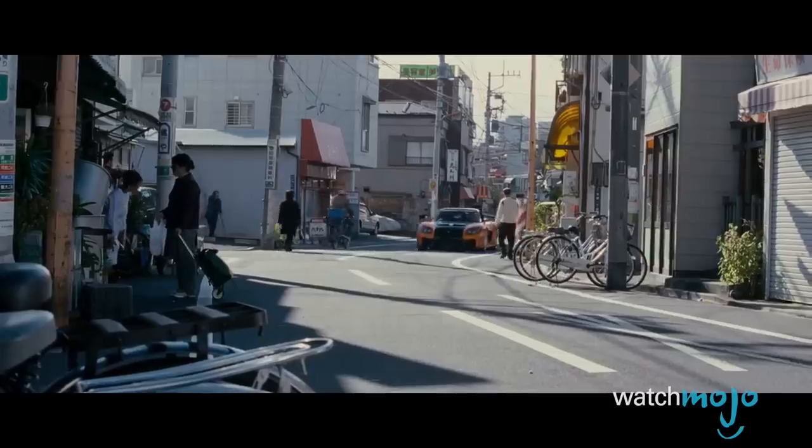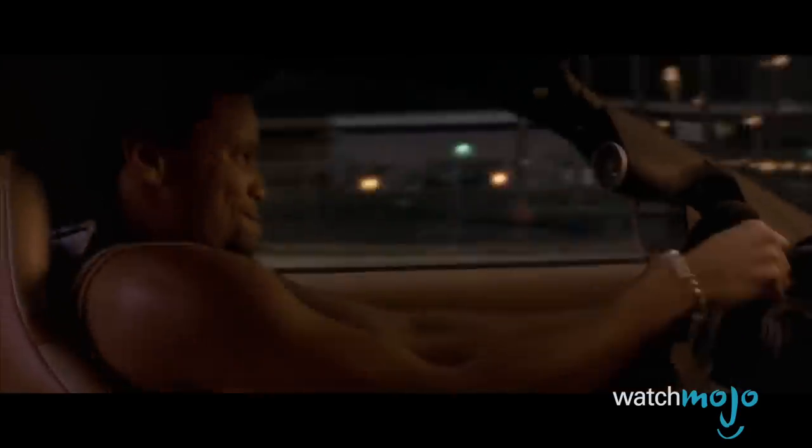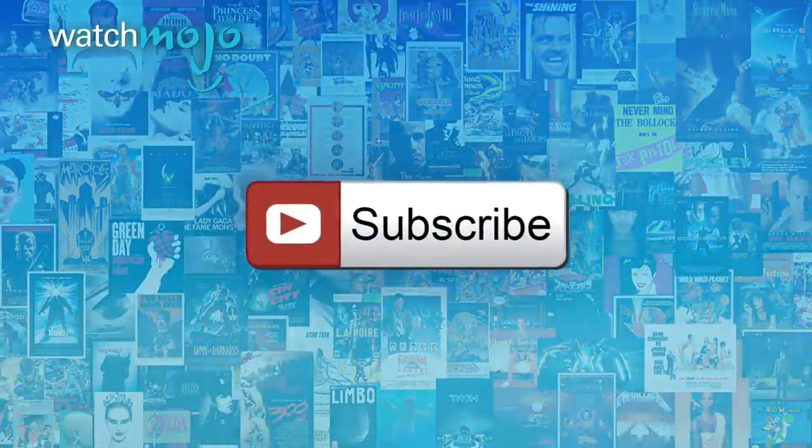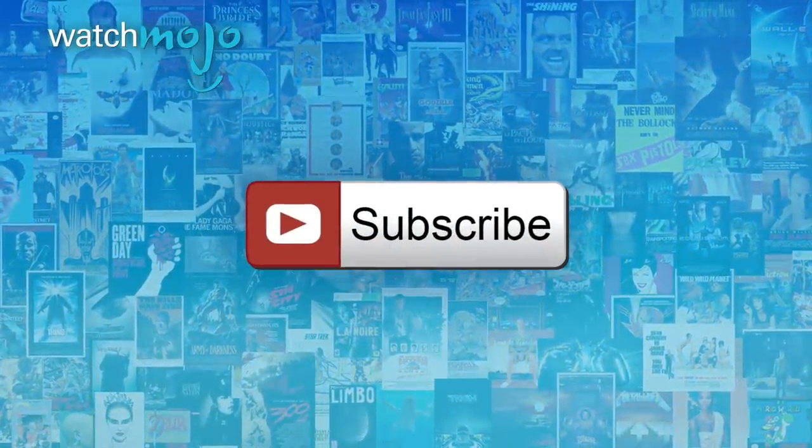Welcome to WatchMojo.com, and today we're counting down our picks for the top 10 cars in the Fast and Furious franchise. We publish new videos every day, so be sure to subscribe for more great content.